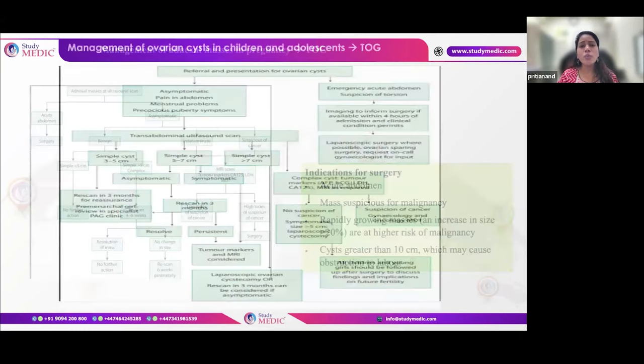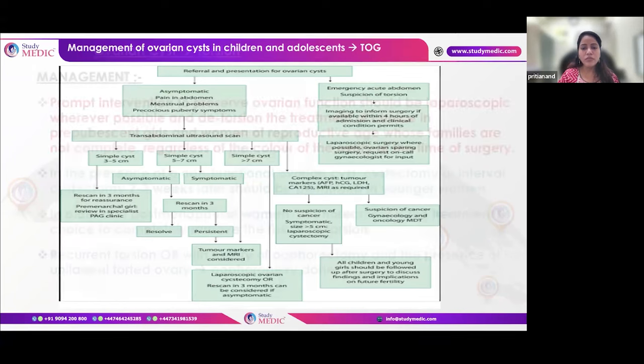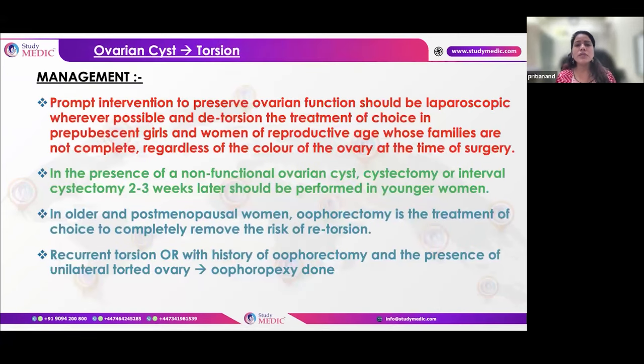For complex ovarian masses in children and adolescents: if emergency, proceed to surgery. For simple cysts 3-5cm, follow-up after 3 months. For simple cysts 5-7cm and asymptomatic, rescan; if symptomatic, add tumor markers and MRI. For simple cysts greater than 7cm, rescan if asymptomatic or consider removal. If suspicious of malignancy, perform GCT tumor markers, MRI, and CA-125.